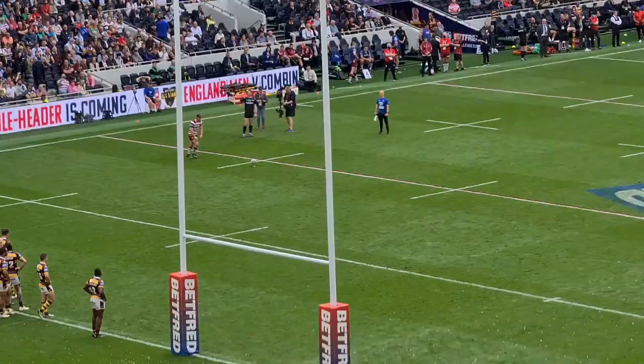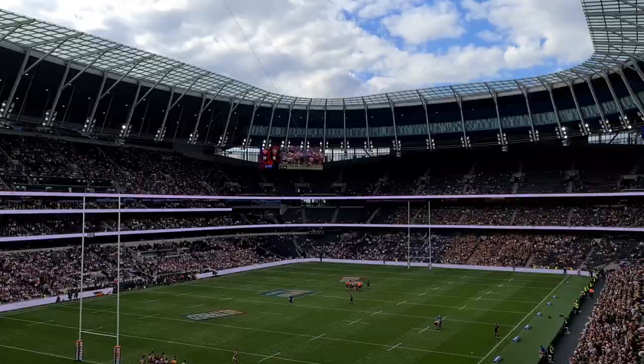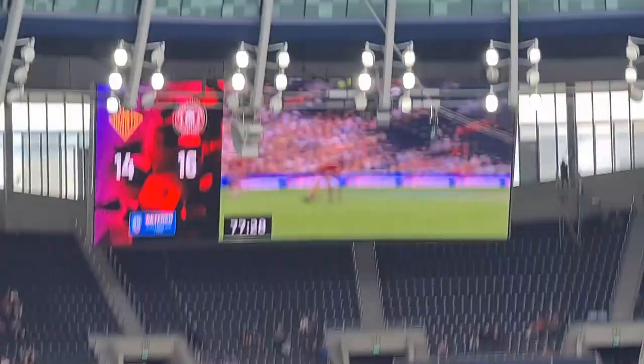Second half just kicked off. Huddersfield were winning 10-6. We've just scored right after the break to make it 10-all. We've now got the kick to take the lead. Hopefully he can bag it, this is massive. Try straight after the break — we're now two points ahead. It makes it very interesting.